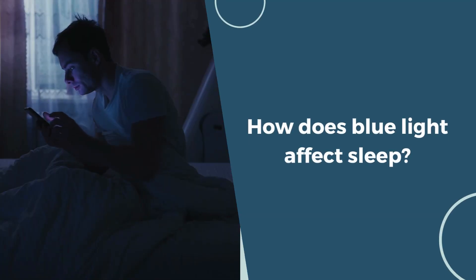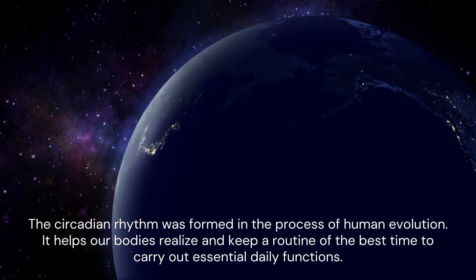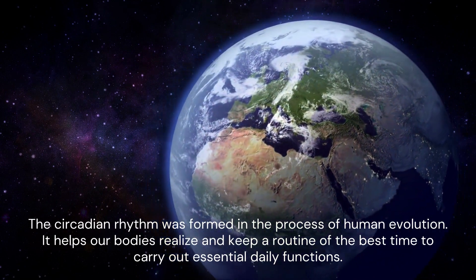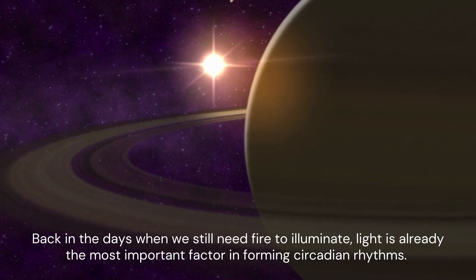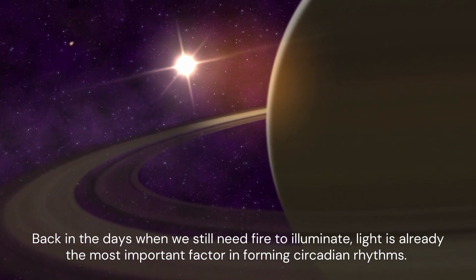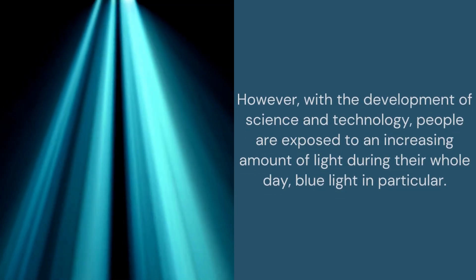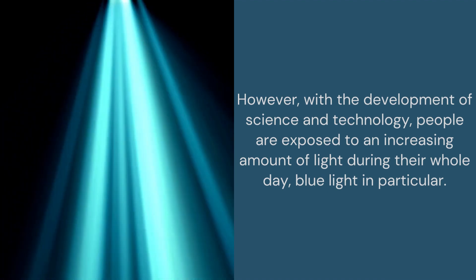How does blue light affect sleep? The circadian rhythm was formed in the process of human evolution. It helps our bodies realize and keep a routine of the best time to carry out essential daily functions. Back in the day when we still needed fire to illuminate, light was already the most important factor in forming circadian rhythms. However, with the development of science and technology, people are exposed to an increasing amount of light during their whole day, blue light in particular.